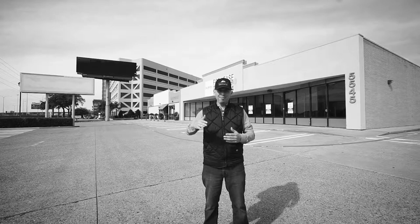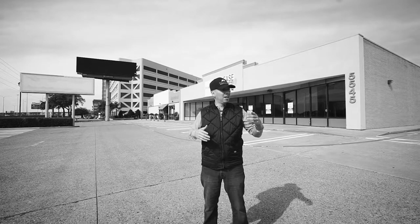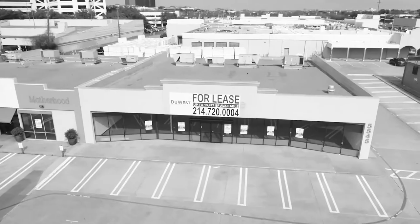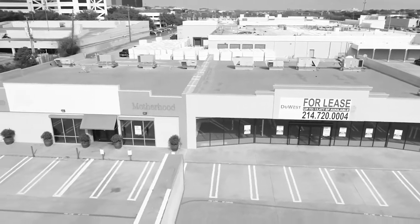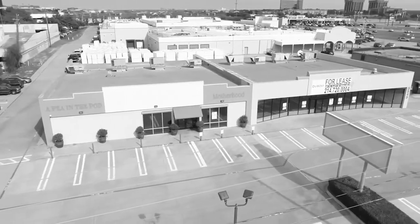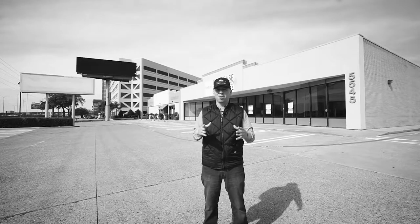Nothing ground level — just a little bit elevated. Then I'm gonna bring out the drone. I'm using a Phantom 4 Pro today, so I'm gonna do a quick video clip of the entire property that they can put on their website, and then just two or three photos of the entire property.